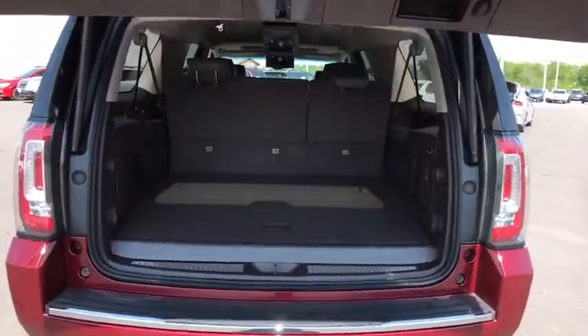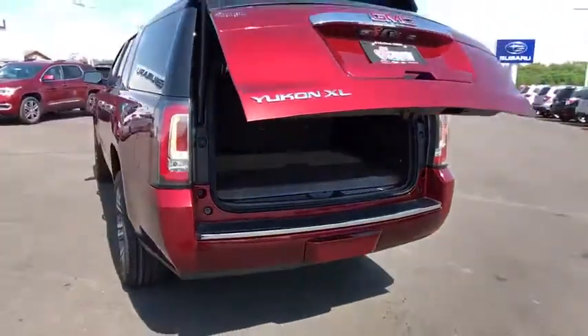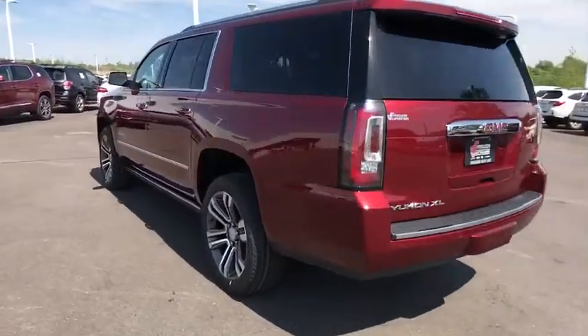Backup camera, leather-wrapped steering wheel, Bluetooth, power steering, adjustable steering wheel, auto-dimming rear-view mirror, keyless start, floor mats.